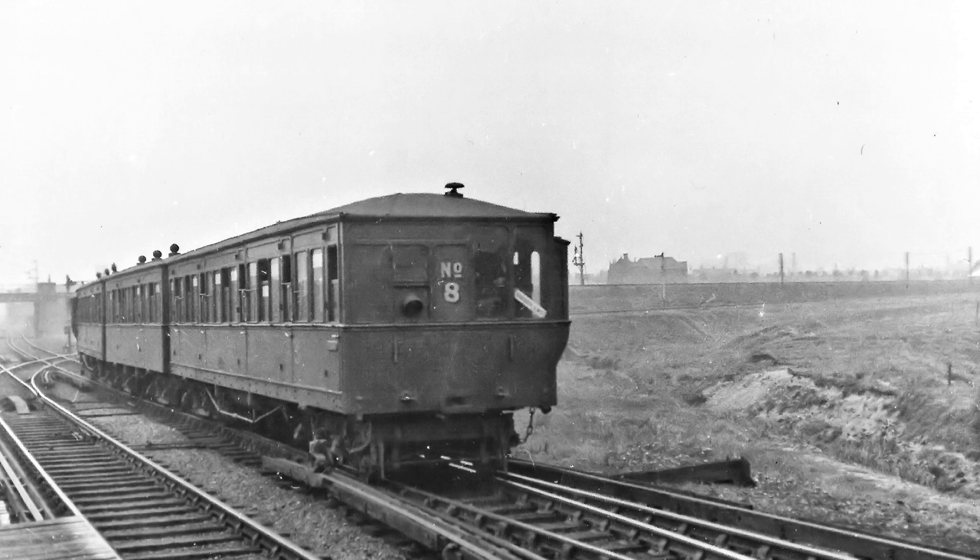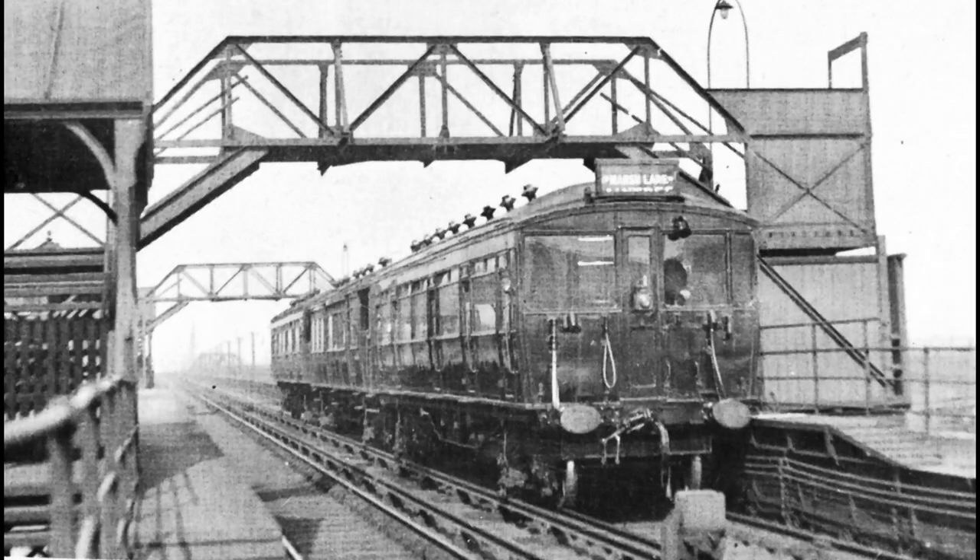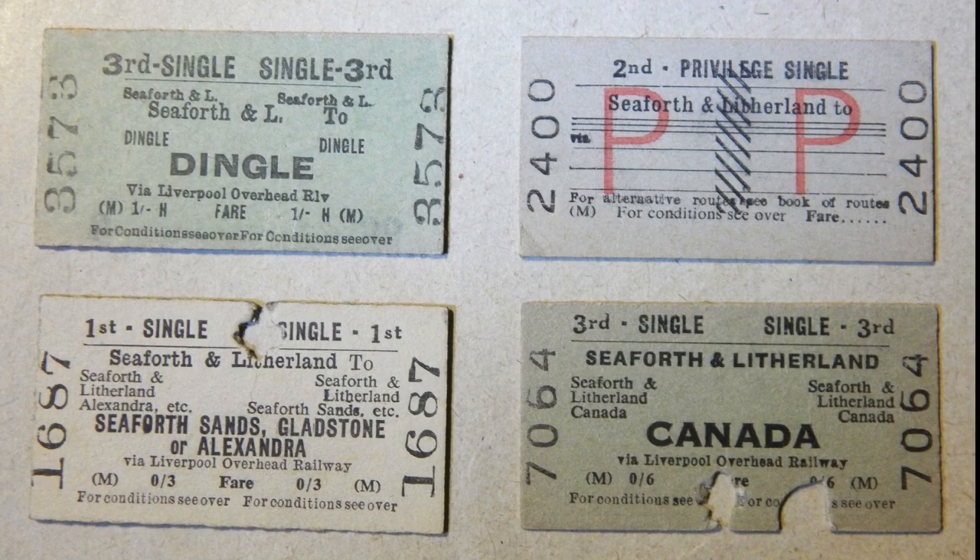Between 1906 and 1913, the Lancashire and Yorkshire ran a direct service between Dingle and Southport using special lightweight stock suited for running on the Overhead Railway, one of which we see here at Gladstone Dock. Through tickets were available, some of which we have here. The ticket from Seaforth to Canada refers to Canada Dock, not the country of Canada.